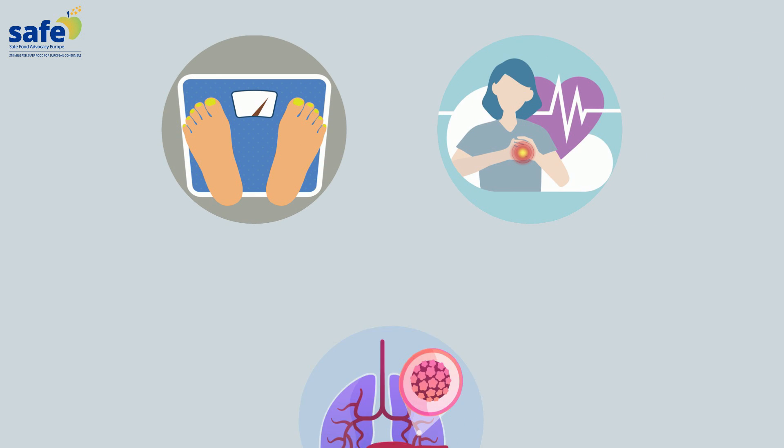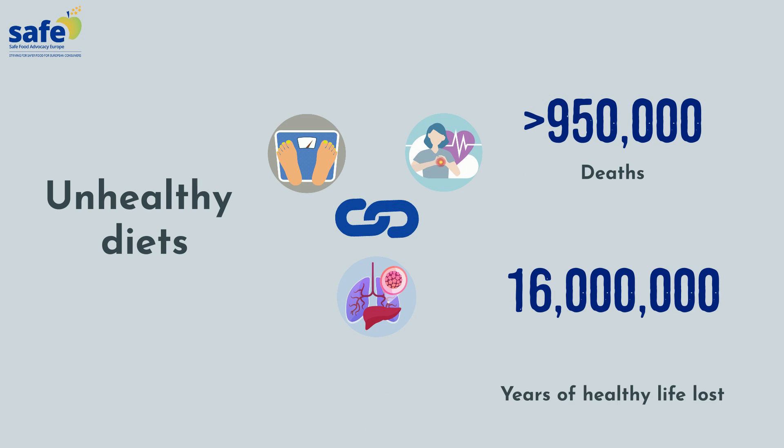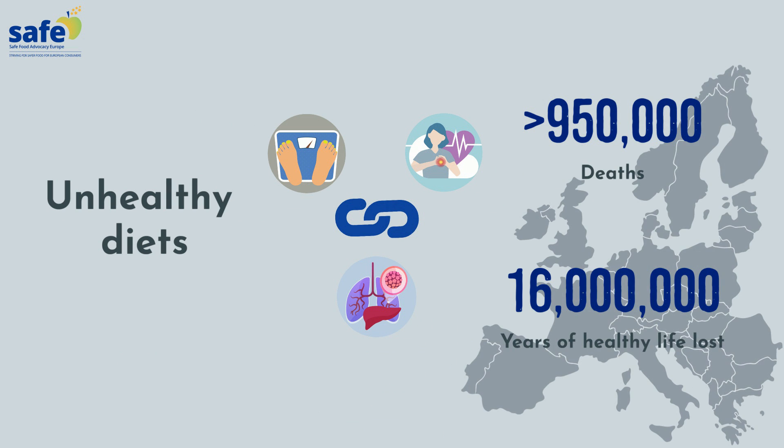Obesity, heart diseases, cancers. Unhealthy diets are linked to nearly a million deaths and 60 million years of healthy life lost across Europe.